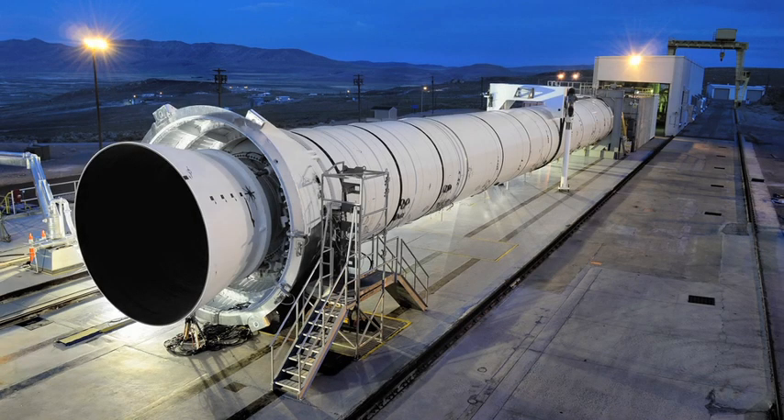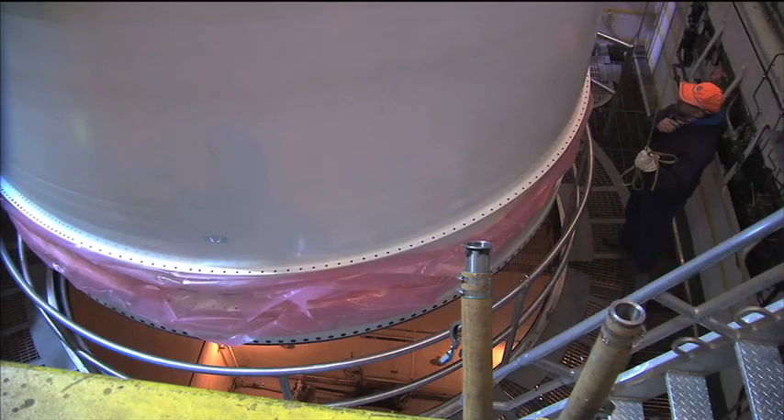We're in the final preparation before we get to ignite ARIES demonstration motor number two, which is a large five-segment solid rocket motor. We have been preparing for this test for well over a year.